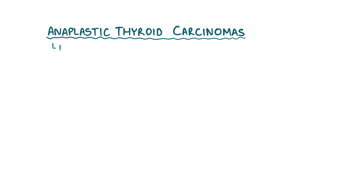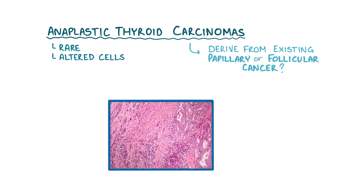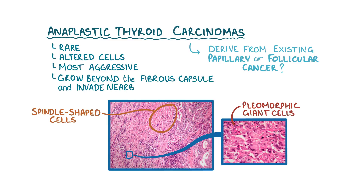Finally, there are the anaplastic thyroid carcinomas. These are a rare form of thyroid cancer, named for having altered cells that don't look anything like normal thyroid cells. It might be that these tumors derive from an existing papillary or follicular cancer, where the cells mutate even more and become unrecognizable. Under the microscope, anaplastic carcinomas typically contain spindle-shaped cells as well as pleomorphic giant cells, which are enlarged cells that vary in shape. These cancers are the most aggressive, and often grow beyond the fibrous capsule of the thyroid gland and invade nearby structures.